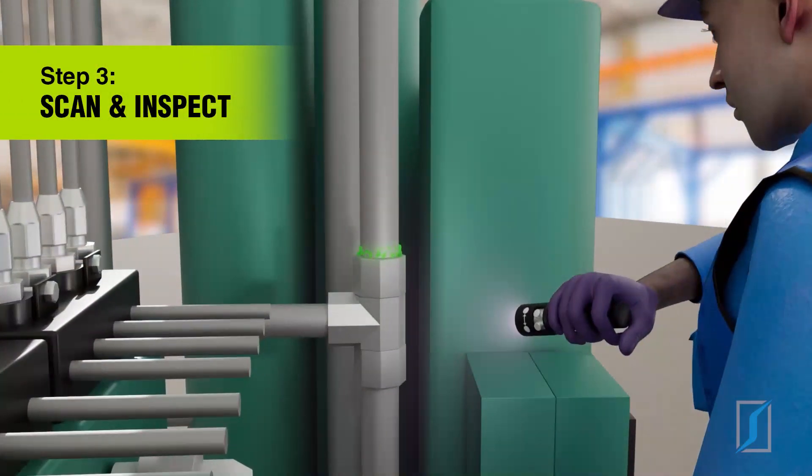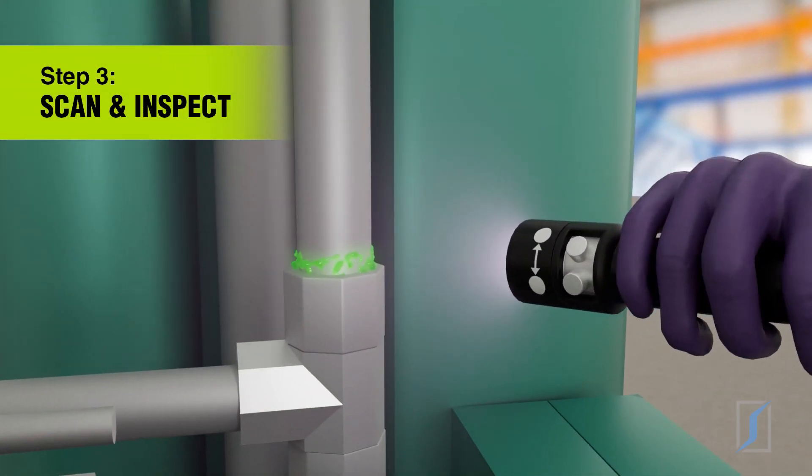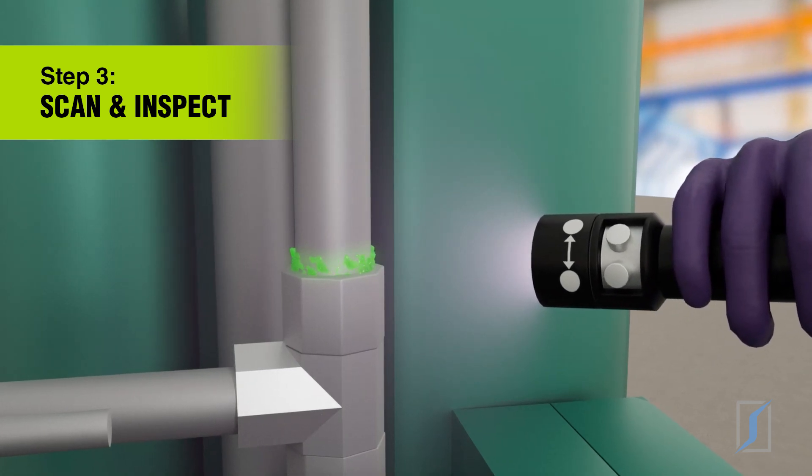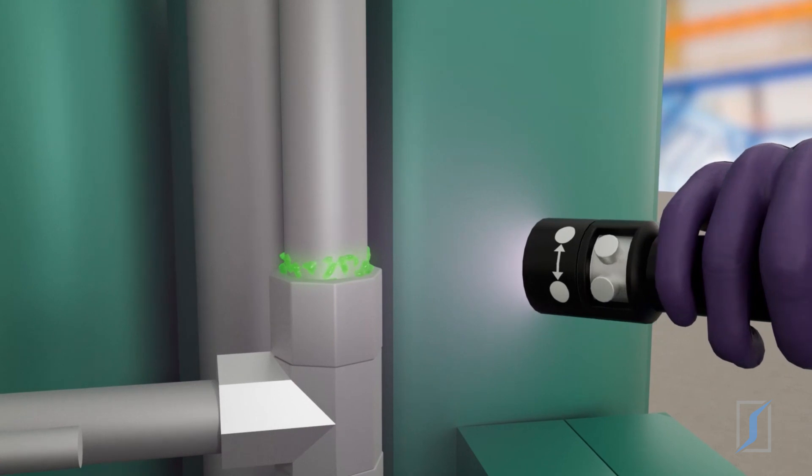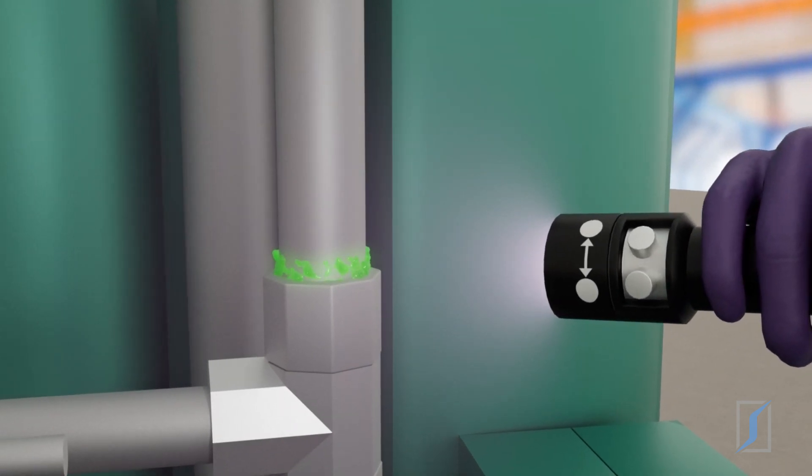Then they scan the system with a Spectraline leak detection lamp to spot exactly where the dye is leaking from. The dye will be glowing at every leak site, even pinhole leaks and intermittent ones.